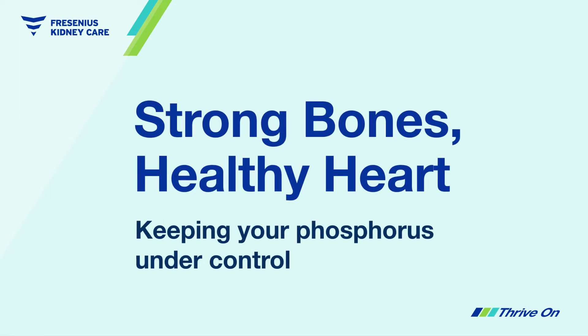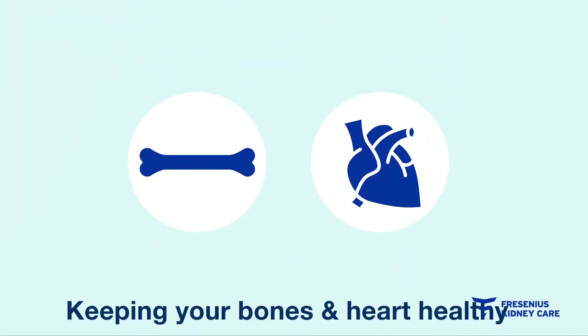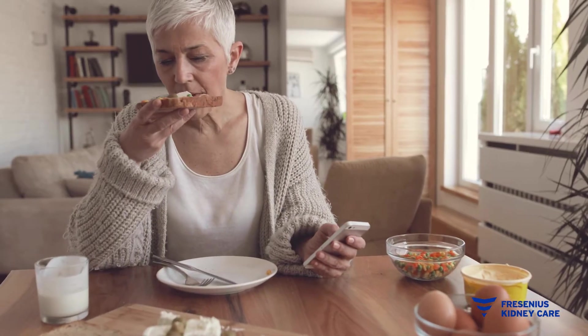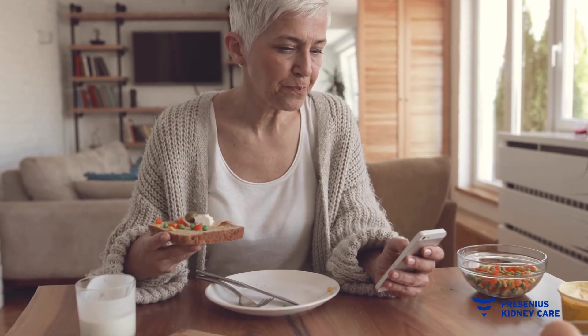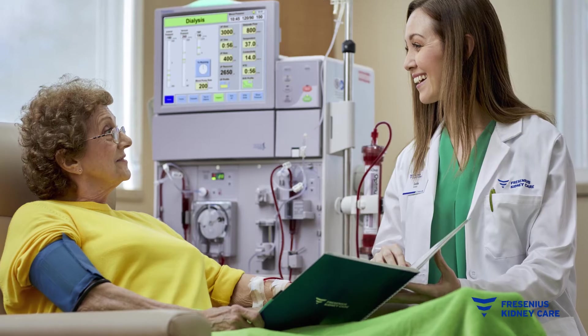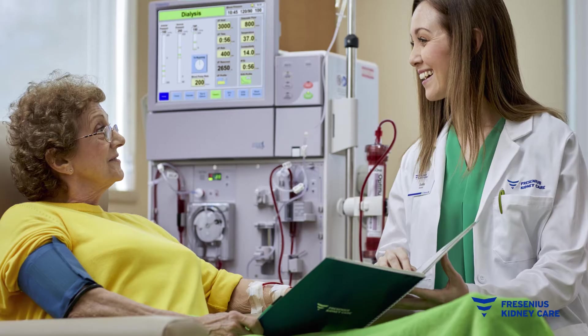Strong bones, healthy heart — keeping your phosphorus under control. By working with your care team, you can help keep your bones and heart healthy. You can do this by making healthy food choices, taking your phosphate binders if prescribed, and completing all your prescribed dialysis treatments. Your bones and heart rely on you to help keep them strong, especially when you have kidney disease.